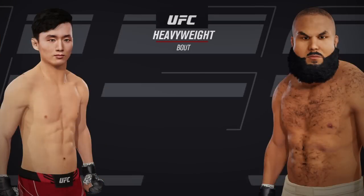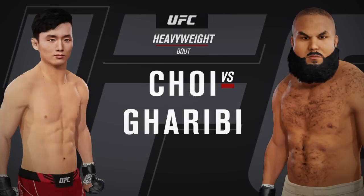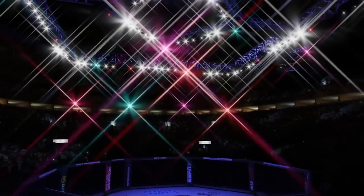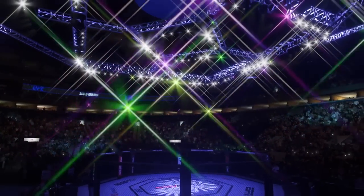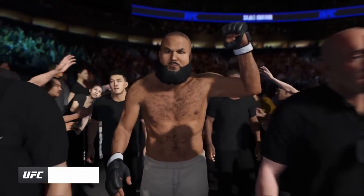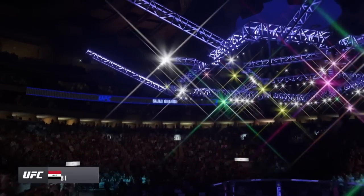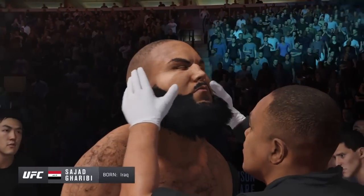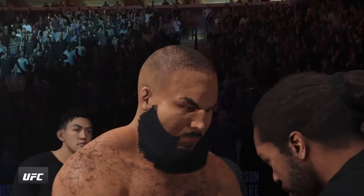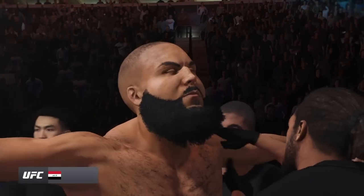Coming up next, it's a UFC heavyweight division collision. There is no denying this man's striking credentials. Prevailing wisdom is he's going to try to keep this fight standing tonight — he has to. This is what got him to the show: being able to use the hands to set up the kick.